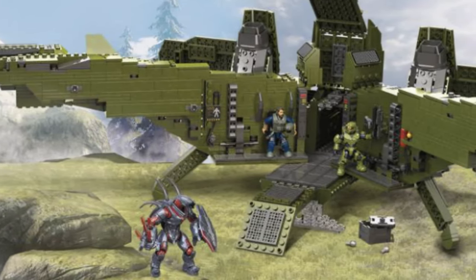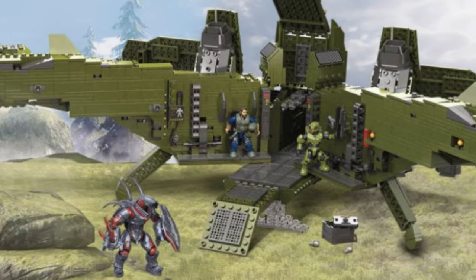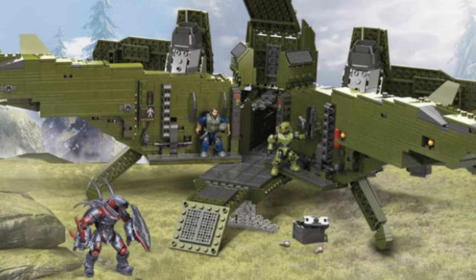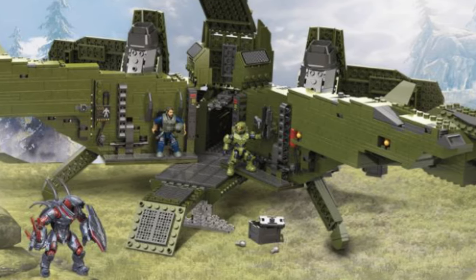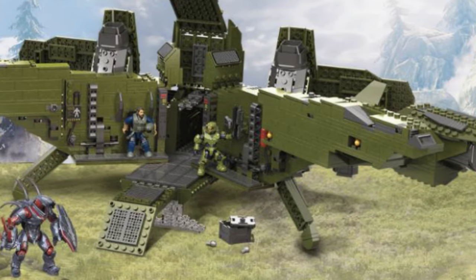The description reads as follows: features large Halo Infinite inspired UNSC Pelican aircraft building set with poseable wings, cockpit hatch, working landing gear, and a secret opening that reveals a hidden interior. Two-in-one building toy — choose to build the Pelican or a UNSC compound with fortification barrier, forklift vehicle, space rocket, and more.